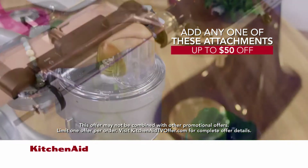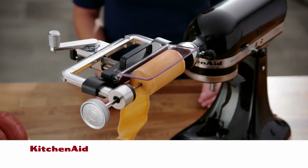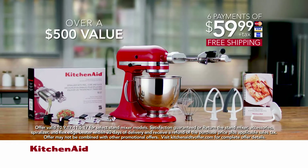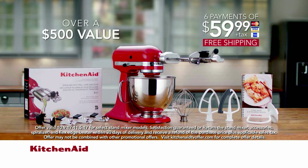You can also add the food processor, vegetable sheet cutter, or fresh prep attachment and receive up to $50 off. Or, if you already own a stand mixer, call now to purchase any one of these great attachments at a special price. Call or go online now and make the KitchenAid Artisan Stand Mixer the culinary center of your kitchen. Order now.